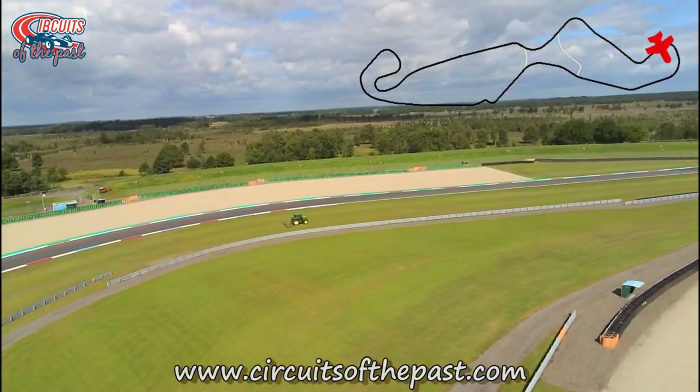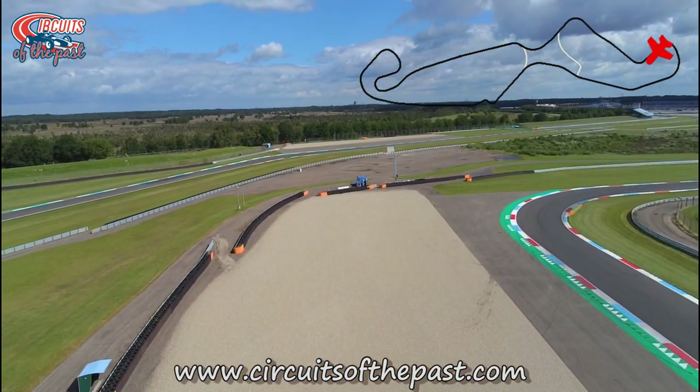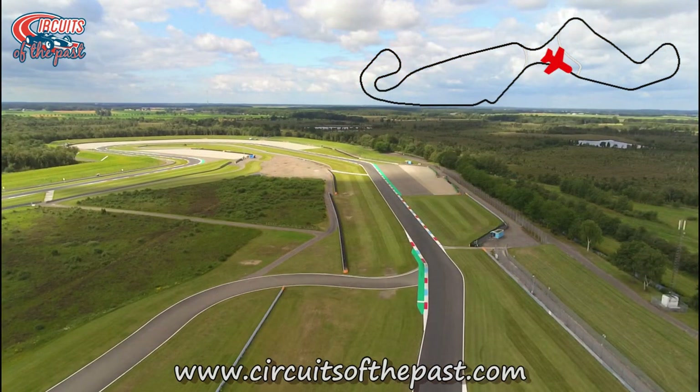The double right-hander leads onto the most demanding part of the TT Circuit Assen — a fast section with short straights and fast kinks leading to the most feared corner on the circuit.